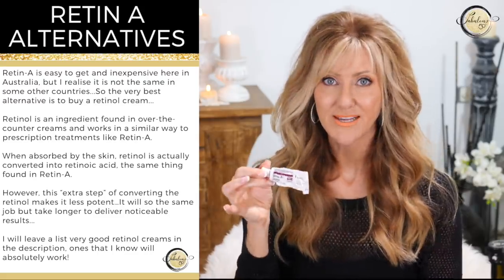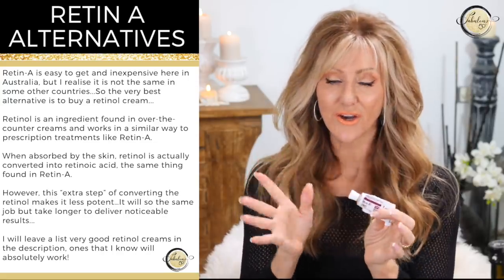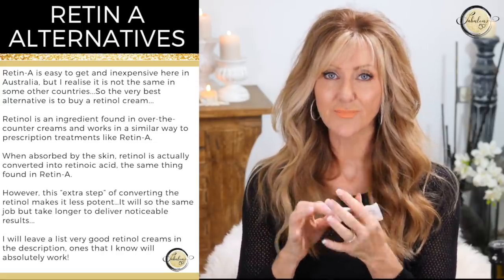Every second night I use my Retin-A — I use the Steva A and it's really inexpensive. It's prescription and it's $23 here in Australia. This is a 0.05% and I put on only a tiny bit, about a pea size, all over my face. I rub it in and let that dry. Then after another 30 minutes, I'll put on a barrier cream or moisturizer to lock everything in so when I'm sleeping, all the work can be done.